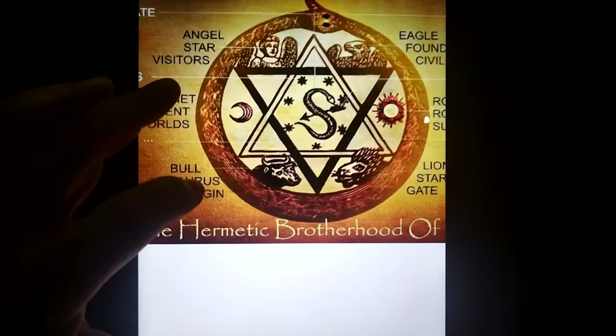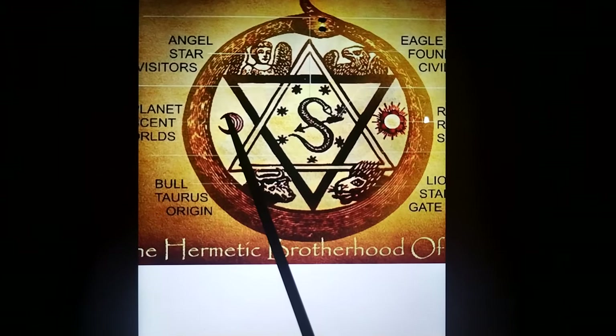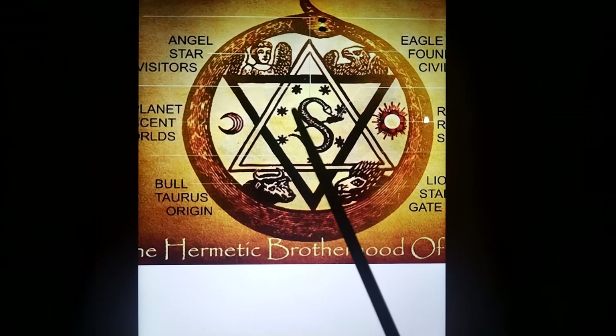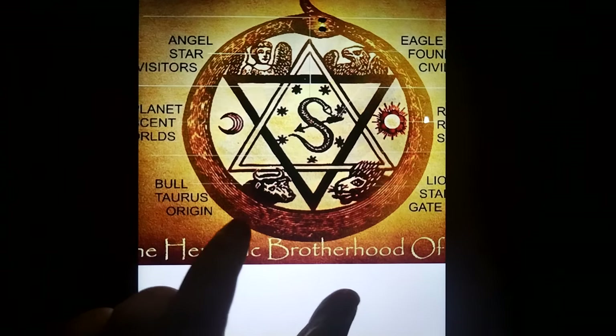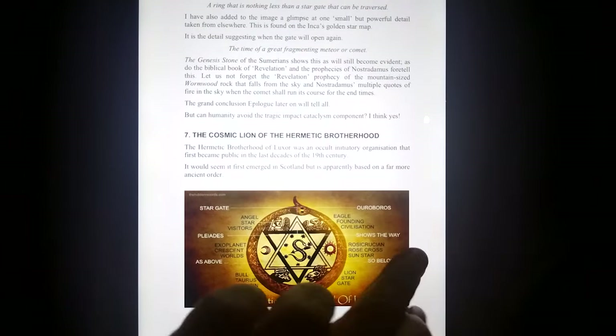Now we're comparing to the Hermetic Brotherhood seal: three sun-like stars, one, two, six-pointed star in the middle, seven stars for the Pleiades, the cosmic serpent to show the way to them, the angels, the eagle, the bull's head, and I think it's the lion down here — all decoded in the Ouroboros, the serpent eating its tail, the cosmic portal.